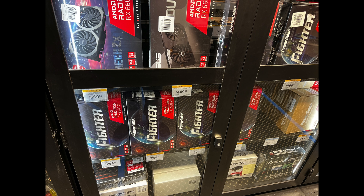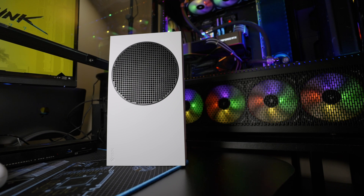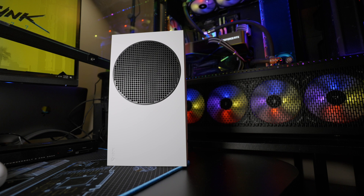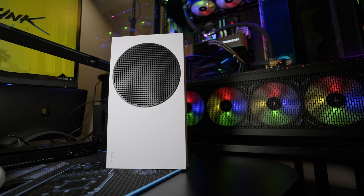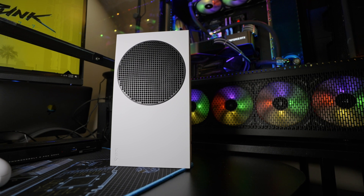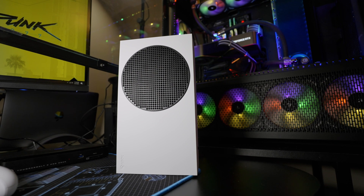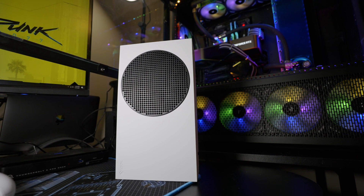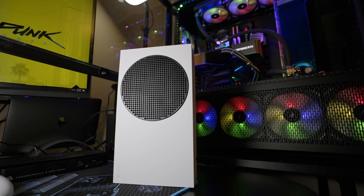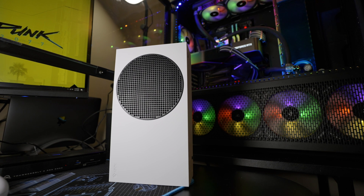The Xbox Series S is $299 MSRP, and you can sometimes find it in stock — it's not as hard to get as the PlayStation 5 or some other consoles. It's going to give you a much superior gaming experience, especially with Game Pass, and it will absolutely destroy the AMD 6500 XT for only about $30 more. And $30 just for the GPU — if you're building a whole system you still need a case, motherboard, and CPU. This is coming from a diehard PC gamer: get an Xbox instead of a 6500 XT.